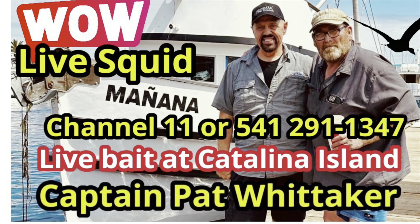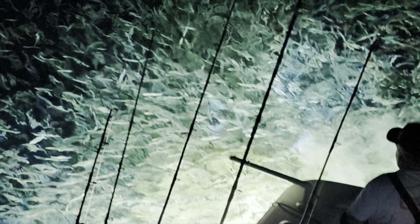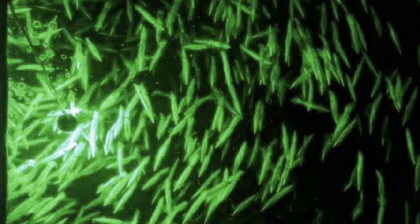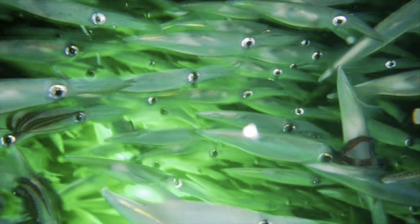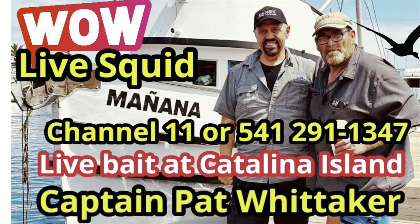Private boaters alert: our friend Pat Whitaker is at the east end of Catalina Island with plenty of live squid for you. You can see his phone number there. Make sure you call him to confirm his location, and he'll give you an update on bait availability. Call him on Channel 11 also. Pat Whitaker, east of Avalon at Catalina Island, with plenty of live squid for private boaters today and perhaps throughout the weekend.